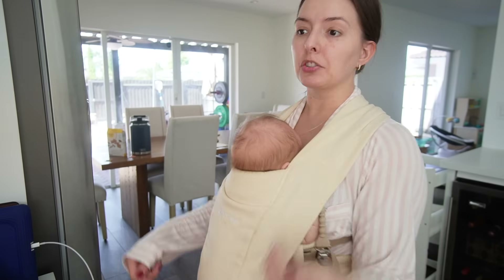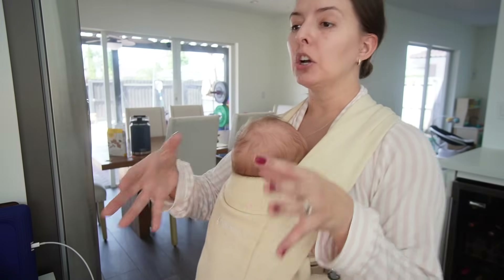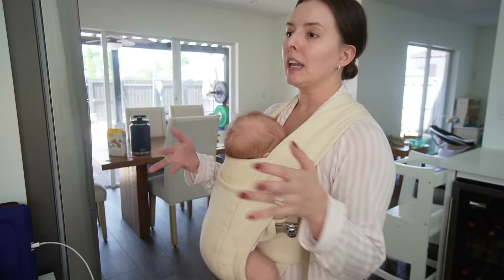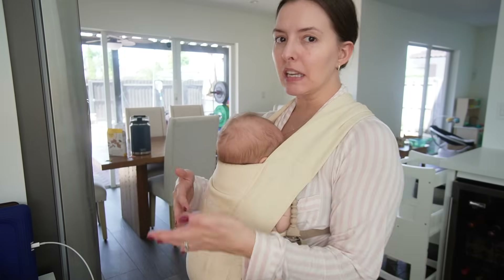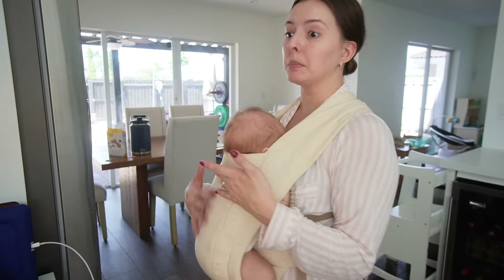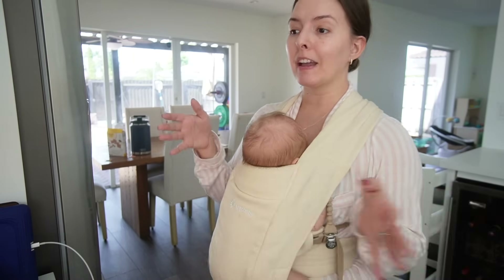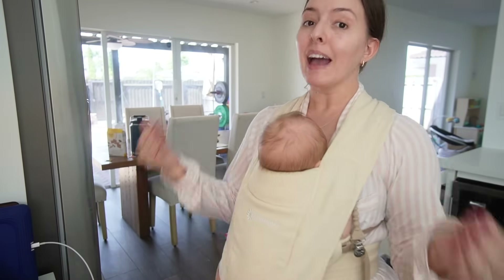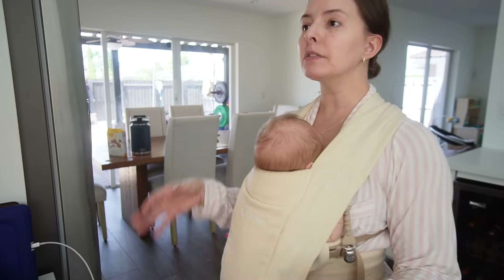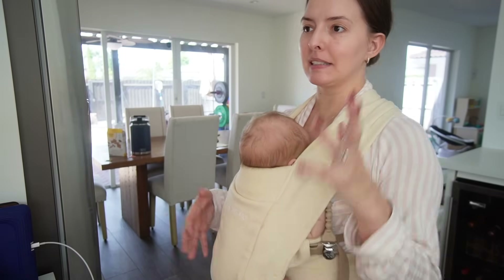Because he does shorter feeds, he doesn't really go longer than two hours between feeds. The doctor recommended we try to extend that as much as possible — stretch feeds to close to three hours. So the last few days, even when I can tell he's getting fussy and could start nursing, I've been trying to hold him off, entertain him, put him in the carrier, bounce him, take him outside — all the things — so he's hungrier and does a longer feed.